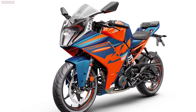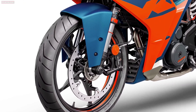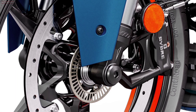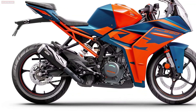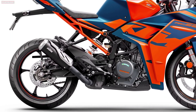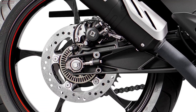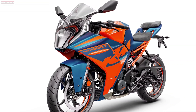Reining in a charging KTM RC 390 comes courtesy of a radially mounted 4-piston fixed fiber caliper, combined with a 320mm brake disc up front and a 1-piston fixed caliper with 230mm disc brake setup on the rear wheel. Not only do these provide the best possible deceleration, they save 960g of weight and can be fully exploited thanks to state-of-the-art ABS technology. An adjustable front brake lever completes the package.